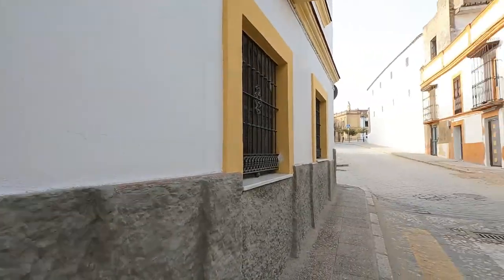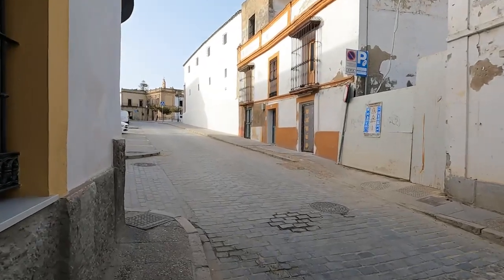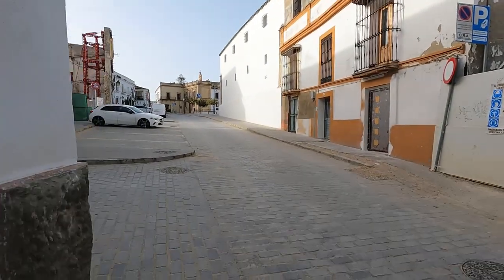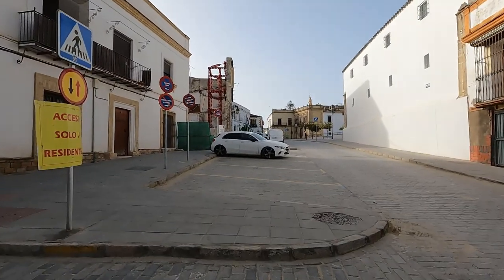We're coming out about where we started — looks like I did a little circle. We've got some more dilapidated buildings here. I just did a little loop around today, but I hope you enjoyed the video. We'll see you in the next one — travel addict guy, take care!